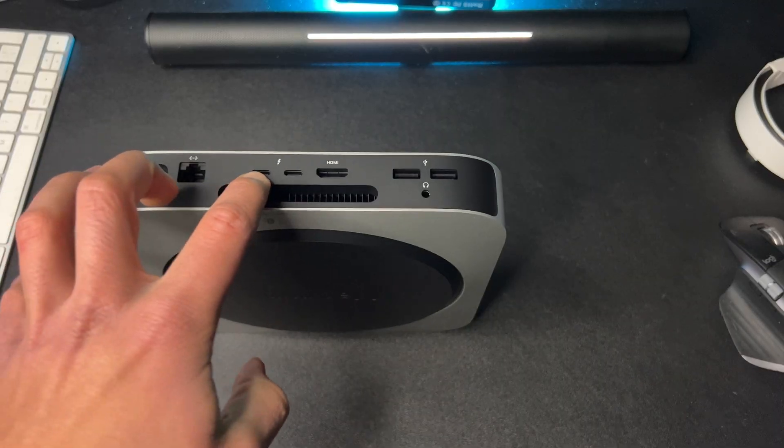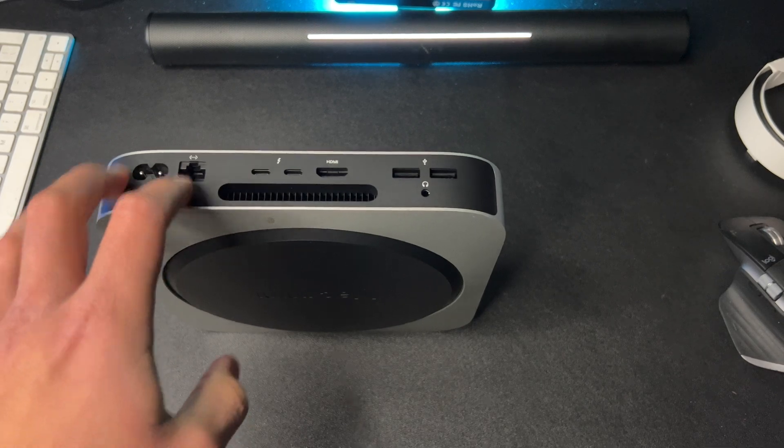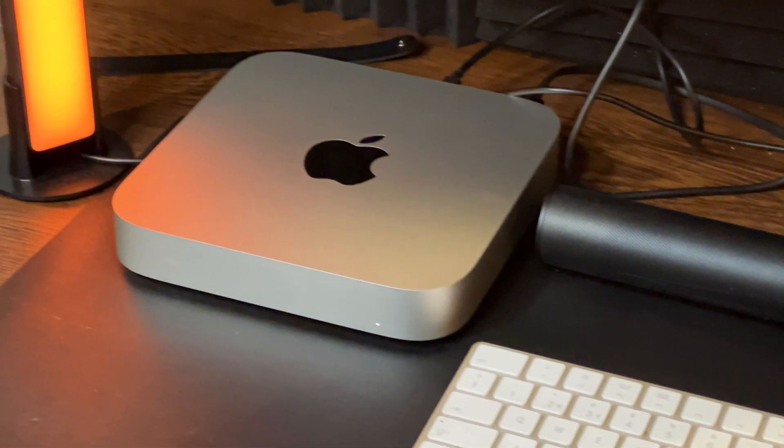If you have worries about performance and actually need more than this, then why are you watching this video? You don't need a cheap Mac — you need a professional Mac. In that case, I recommend the M2 Pro Mac Mini. It's still really affordable but very powerful: it has the M2 Pro chip, more Thunderbolt 4 ports, more features, more RAM, and double the storage. For most people, though, I still recommend the base M2 Mac Mini at $500 — such a crazy deal.